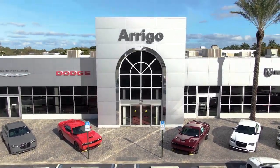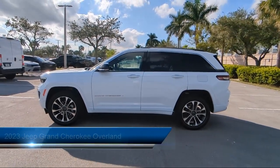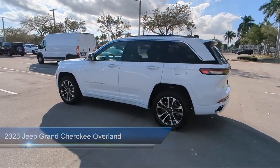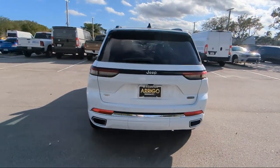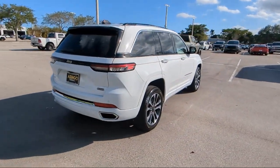Welcome to Arrigo Chrysler Dodge Jeep Ram Margate, and here's a look at another one of our great vehicles for sale. It comes equipped with navigation, outside temperature display, heated front seats, AM FM Sirius XM radio, keyless entry, garage door transmitter, heated rear seats, rain sensitive windshield wipers, ventilated front seats, and roof rack.